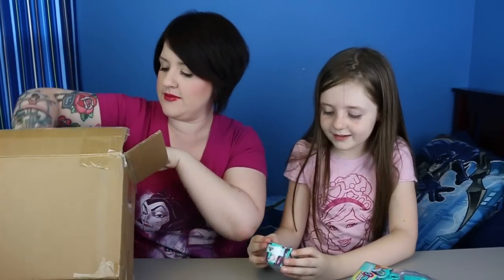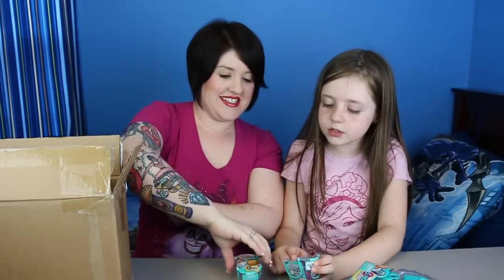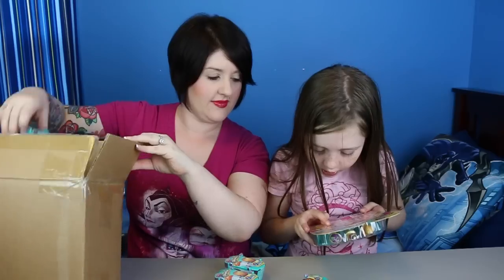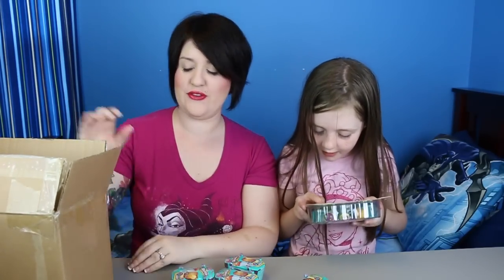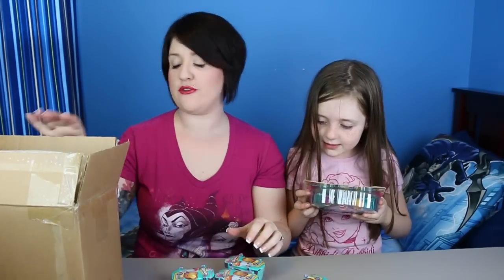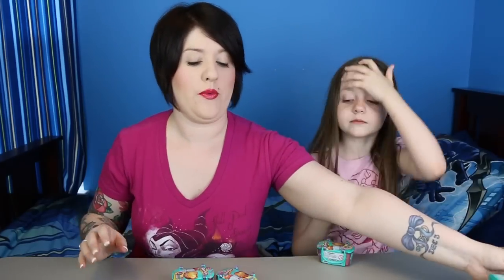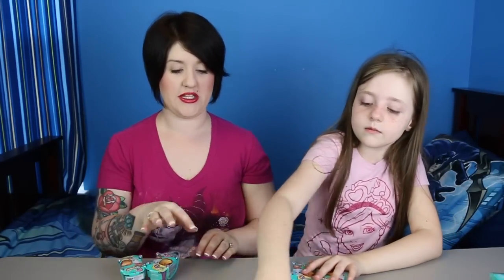And then finally we got five of the Season 3 blind baskets. It's really cool because it says right on the outside, look for limited edition cool juice Shopkins, so you can definitely find the limited editions in the blind baskets. They're shiny! We're going to save the 5-pack and 12-pack for another video, but we're going to open up the blind baskets — two each, and then we'll share one.